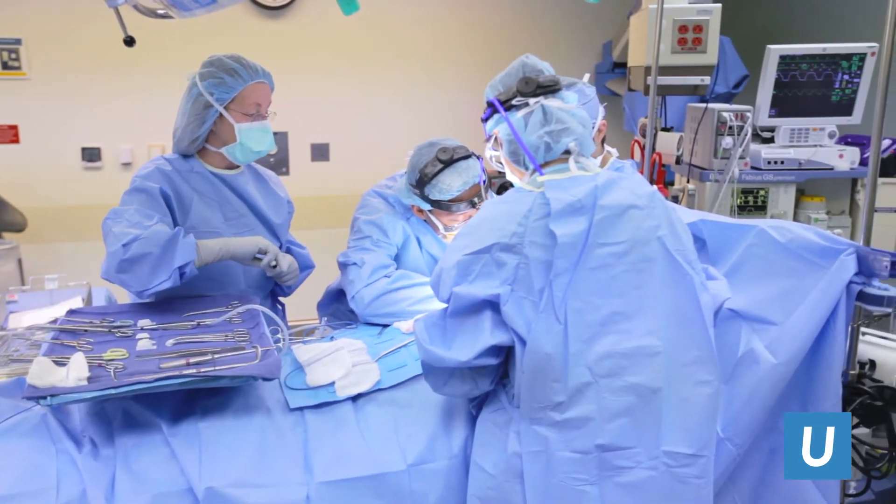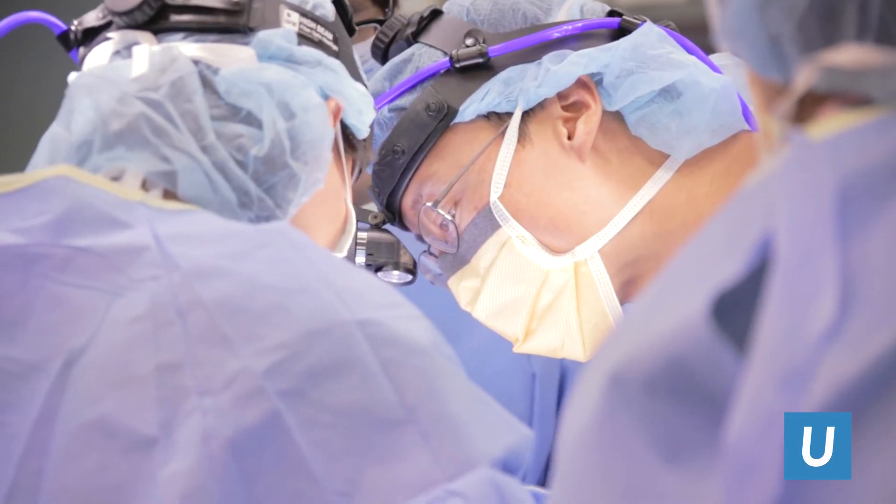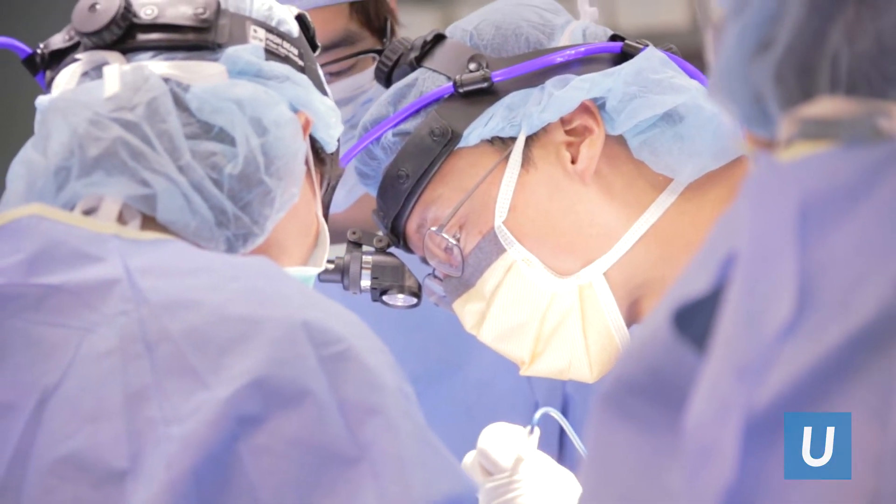UCLA Endocrine Surgery is one of the busiest programs of its kind in the world. We manage about 1,000 major endocrine operations per year. The most common illnesses we see are thyroid nodules, which are present in up to half of the human population — so that's a very common problem.